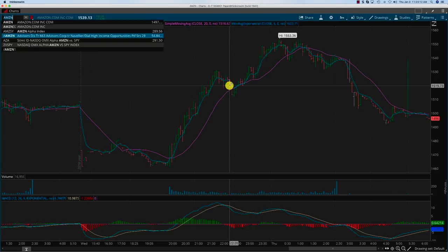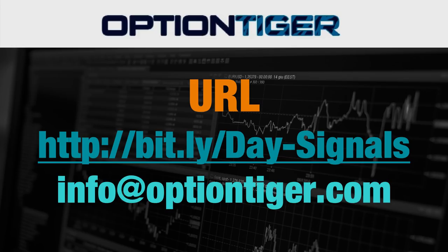I also want to mention that we've launched the day trading signal service. Unfortunately, we cannot do it on Udemy — I've checked with the Udemy customer support team, and it's not possible to have a subscription model on Udemy. So this will be on OptionTiger.com. The bitly link is bitly slash Day hyphen Signals, where the 'D' and the 'S' are capitals — that's important for bitly. Once you click that link, you'll come to a page where you can sign up.